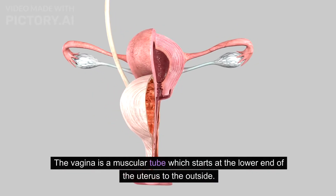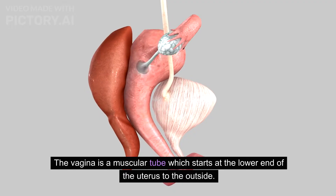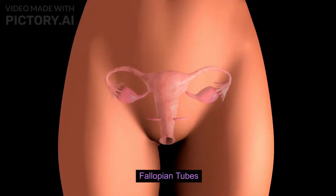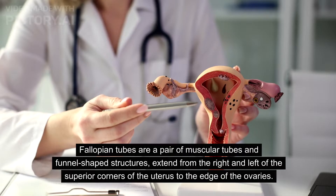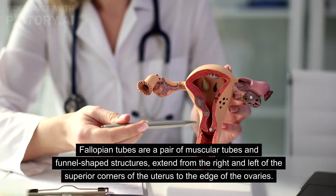The uterus opens into the vagina from a narrow cervix. The cervical canal along with the vagina creates the birth canal. The vagina is a muscular tube which starts at the lower end of the uterus and extends to the outside.